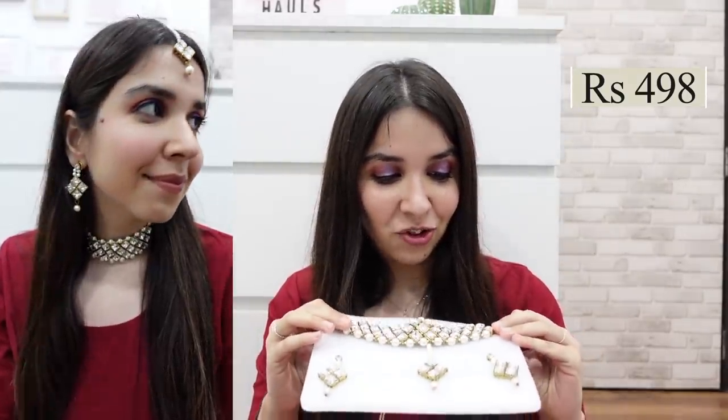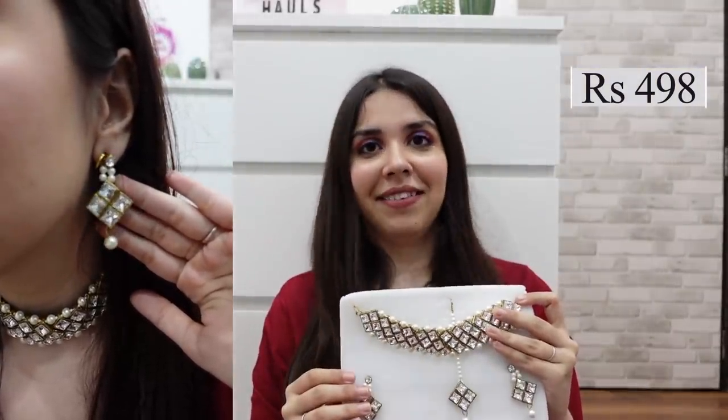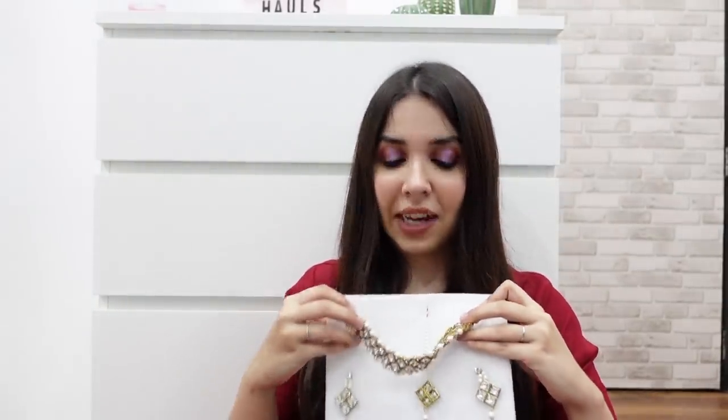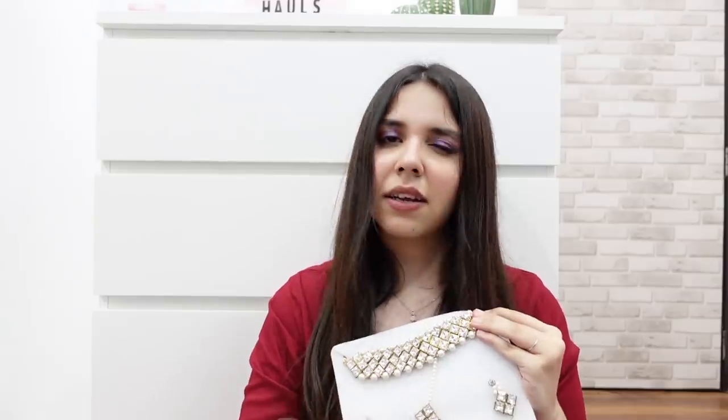For all of you choker lovers, I have a very pretty diamond-shaped kundan stones choker set. I have a whole set with maang tika, earrings, and necklace together. You can go for this set because the earrings are not that heavy for Indian jewelry. This is a great versatile option which you can match with many outfits because there's no particular color to it. I only wore a simple ring on each hand, but I'll get to the rings soon.